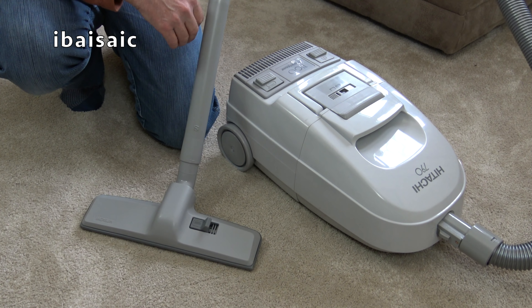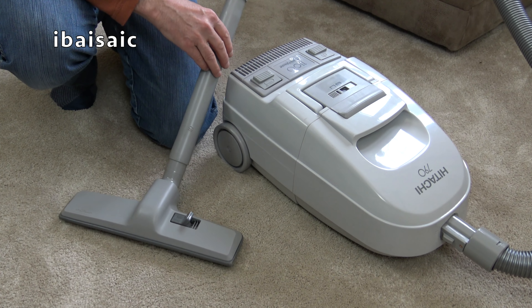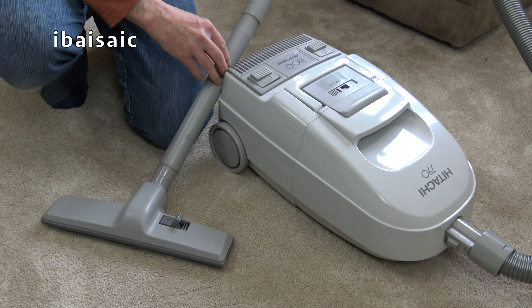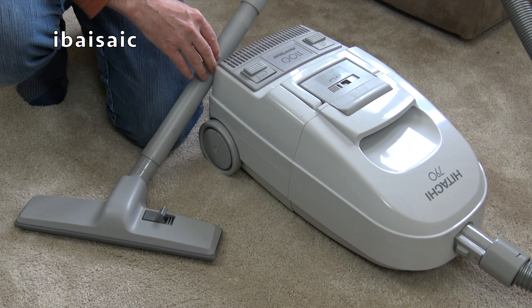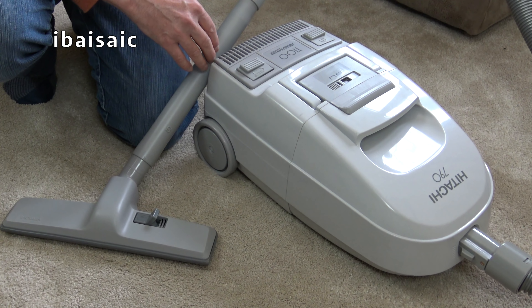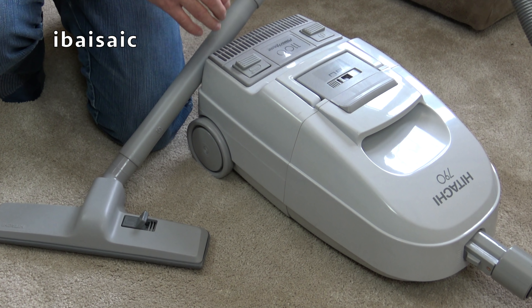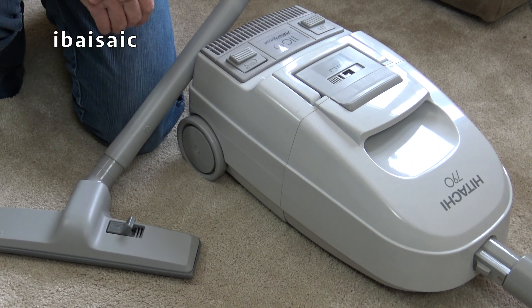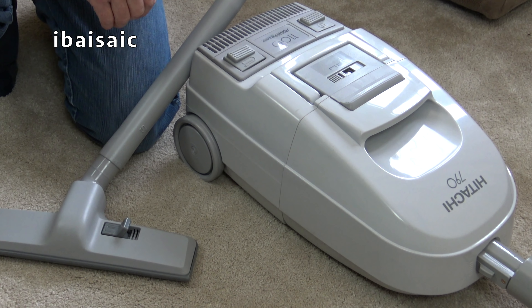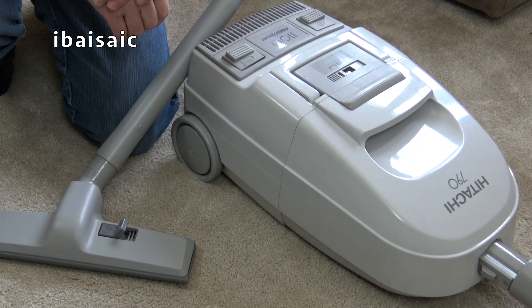If you have any comments or questions about this Hitachi — do you own one, did you own one, do you remember what year you had one — please comment below. I do read all your comments; I can't answer every single one as I get a lot, not just on YouTube but also on Facebook and Instagram. That's it for today's video; I hope you enjoyed it and I'll see you all very soon for the next one. Bye for now.